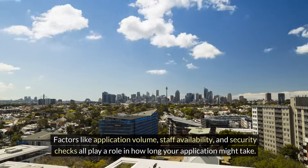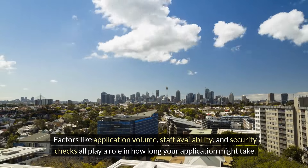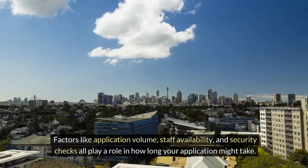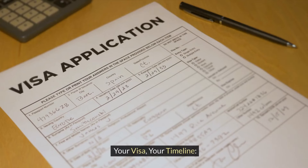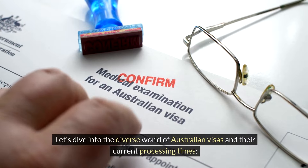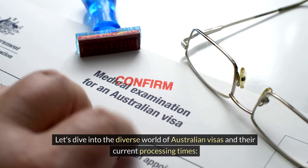Factors like application volume, staff availability, and security checks all play a role in how long your application might take. Your visa, your timeline — let's dive into the diverse world of Australian visas and their current processing times.